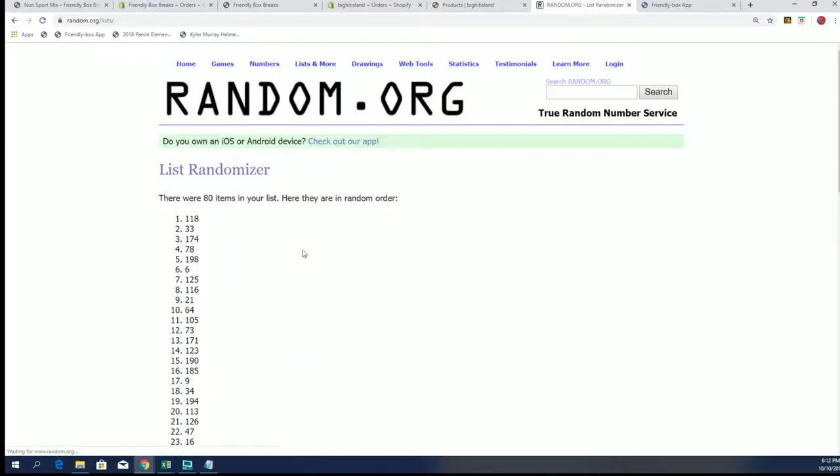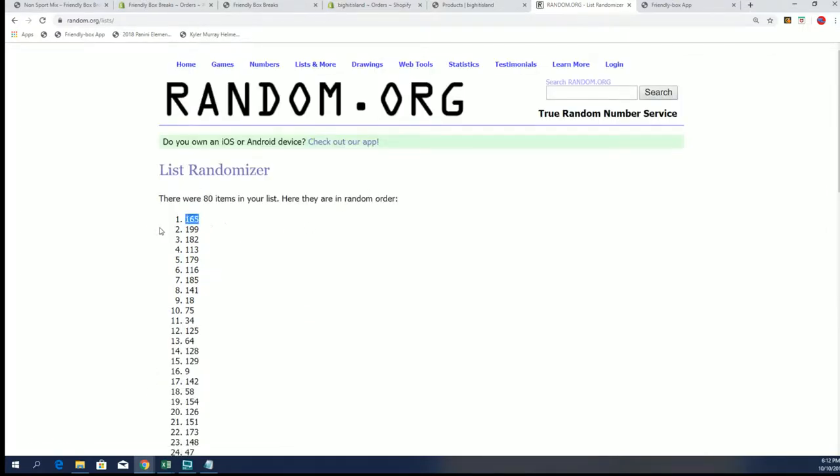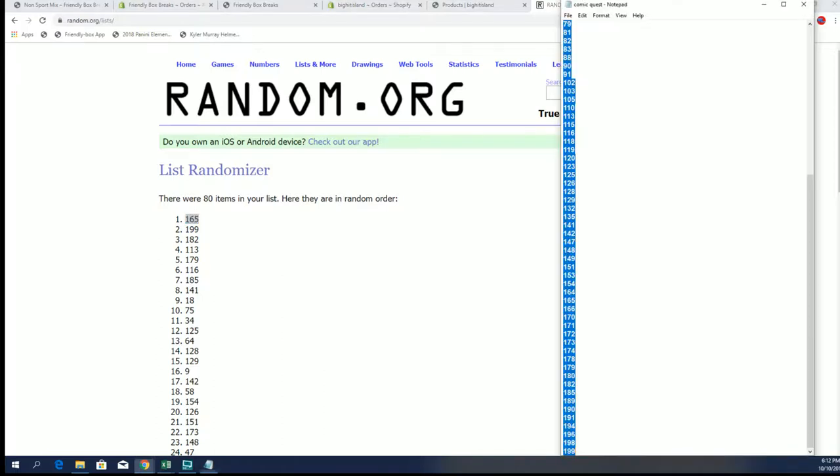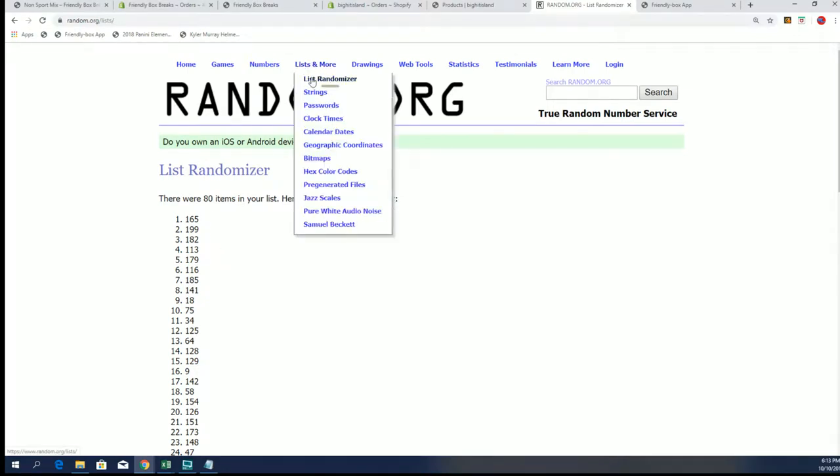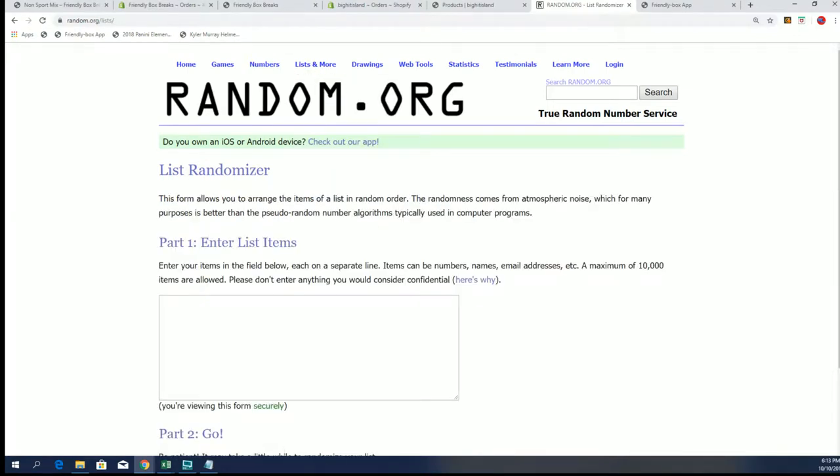Lucky number 7. We're going to open $165 from the product. $165 it is. So I'll grab that book.